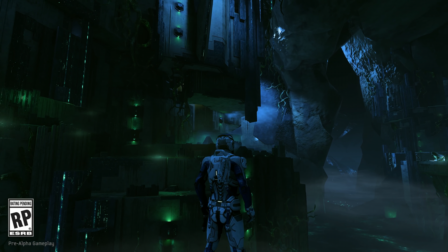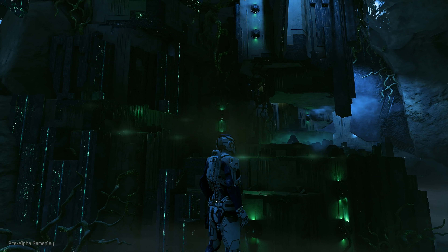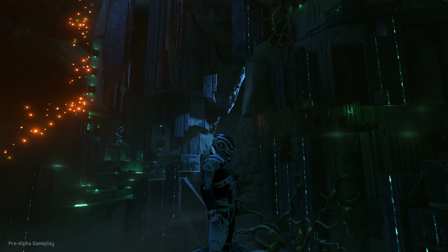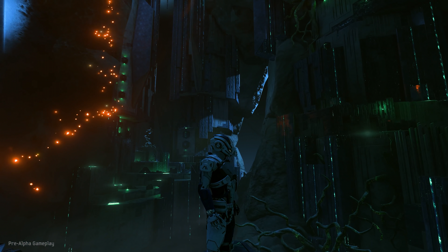Hi everyone, I'm Aaron Flynn, General Manager here at Bioware. I'm excited to show you a glimpse of how Mass Effect Andromeda is taking the power of Frostbite to new heights on the Sony PlayStation Neo platform.